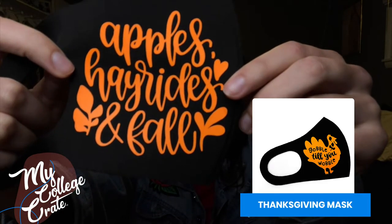First off, we have a mask that says apples, hayrides, and fall. I think that is adorable.